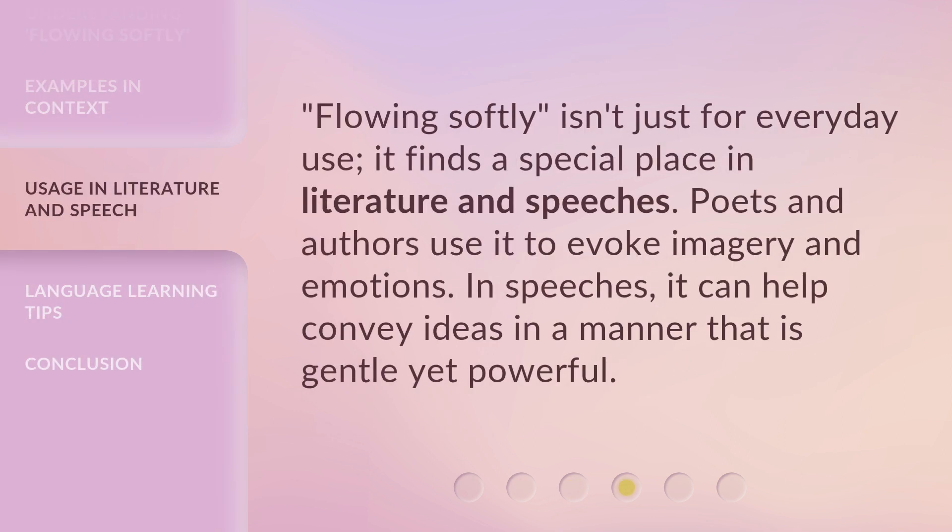Flowing Softly isn't just for everyday use — it finds a special place in literature and speeches. Poets and authors use it to evoke imagery and emotions. In speeches, it can help convey ideas in a manner that is gentle yet powerful.